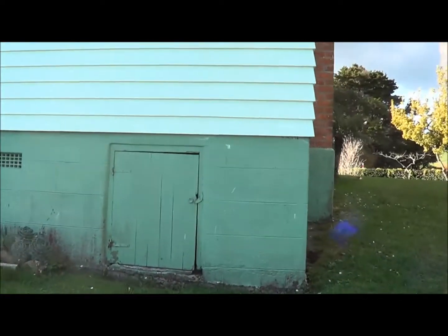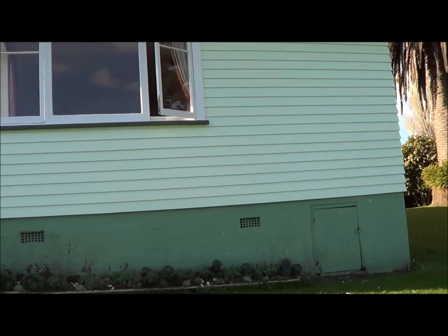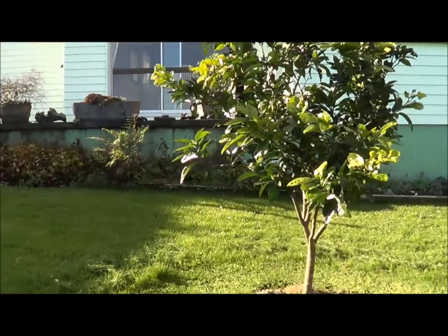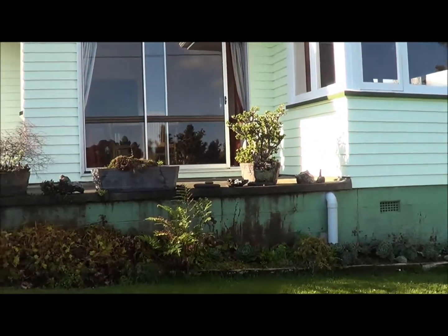This is the south side of the house. So there inside are Glenda and Graham.